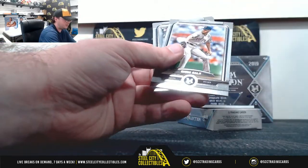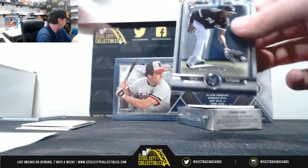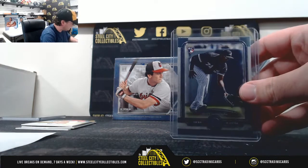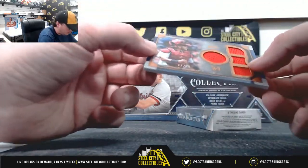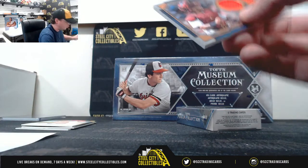Judge number 150. Sale, Eloy Jimenez, Severino. Jimenez rookie, AL Central — Evan K. And we have a quad relic, Yadier Molina, 62 of 75, for the St. Louis Cardinals — that'll go to William Allen.